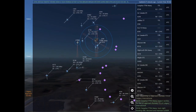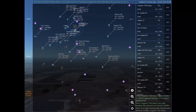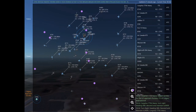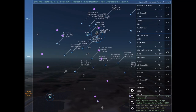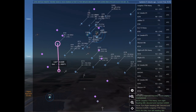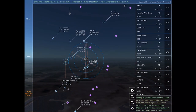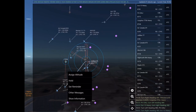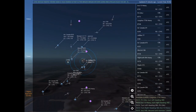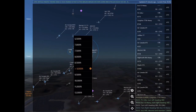Air Canada 211, descend and maintain 9,000. Calgary approach, Jet Blue 77 with you. Descend and maintain 9,000. Air Canada 211. Jazz 709, turn left heading 230. Cargolux 7756 Heavy is 11 nautical miles northwest of Turner Valley at 18,400 feet, requesting ILS approach Runway 17 right at Calgary International.